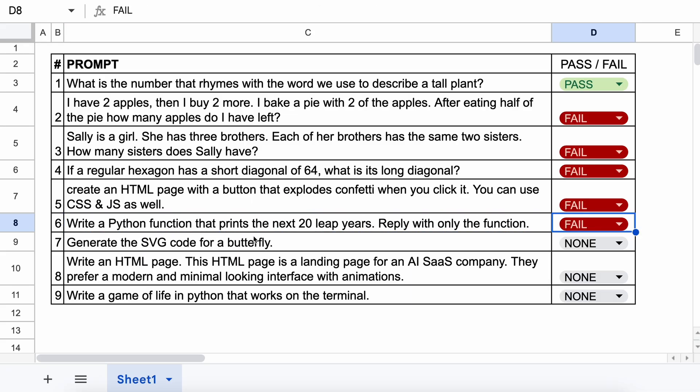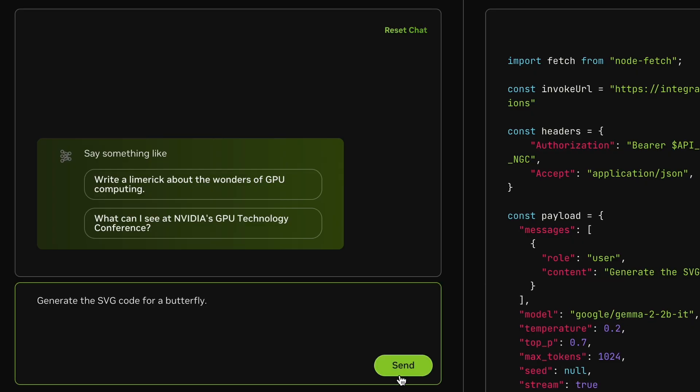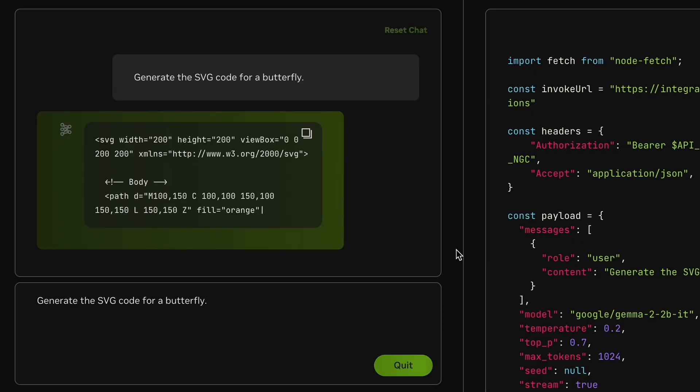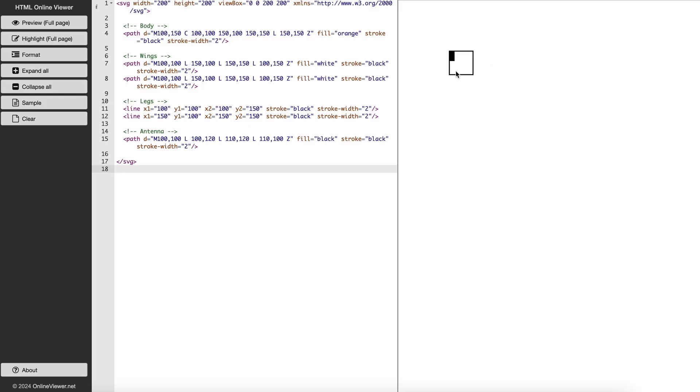The next question is: Generate the SVG code for a butterfly. Let's see if it can make it or not. Here's the code. Let's preview it. This doesn't look anything like a butterfly. So this one's also a fail.